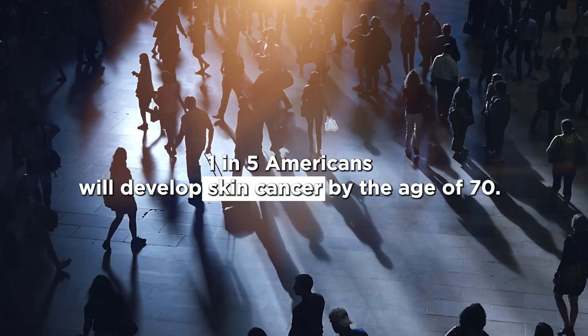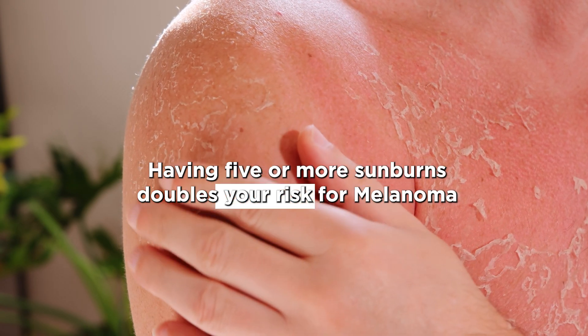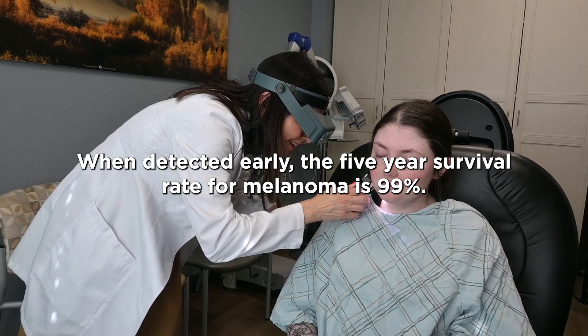One in five Americans will develop skin cancer by the age of 70. Having five or more sunburns doubles your risk for melanoma. When detected early, the five-year survival rate for melanoma is 99%.